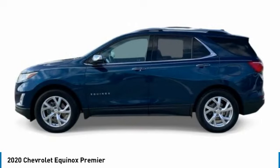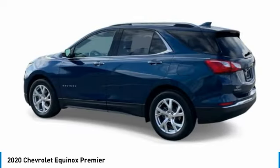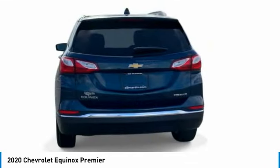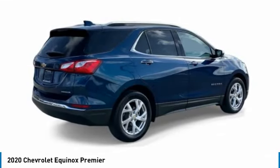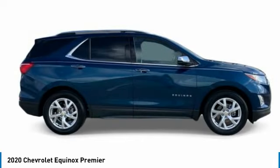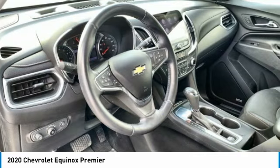This vehicle has less than 30,000 miles. Here are some of this vehicle's great options: turbocharged, blind spot monitor, heated mirrors, aluminum wheels, power lift gate, fog lamps, FWD, integrated turn signal mirrors, privacy glass, rear parking aid.